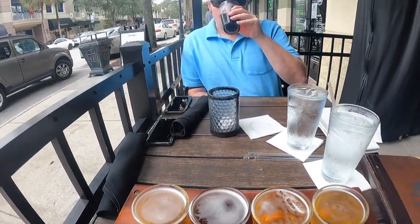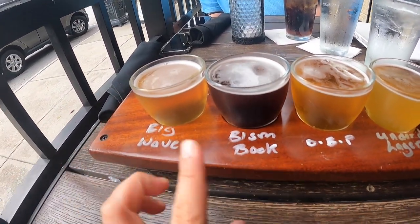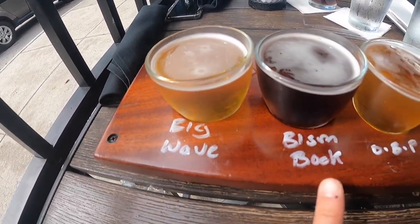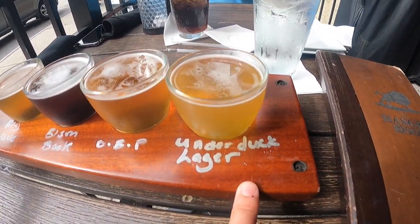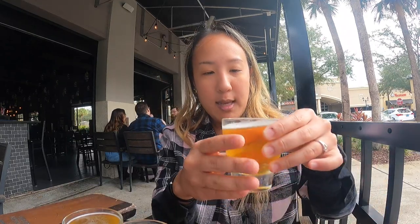So I'm joined with my friend Christopher — he's my foodie friend. We ordered the bison beer flight, which is four beers — you can choose whatever four drinks you want. The first one we got is the Big Wave, the second is the Bison Book, the third is the OBP — Orange Blossom Pilsner — and the last one is the Underdog Lager. The beer flight is 12 bucks. I'm going to try one of each.